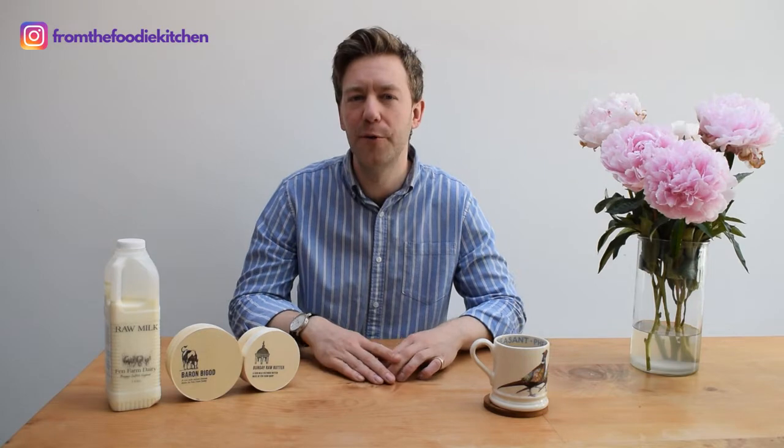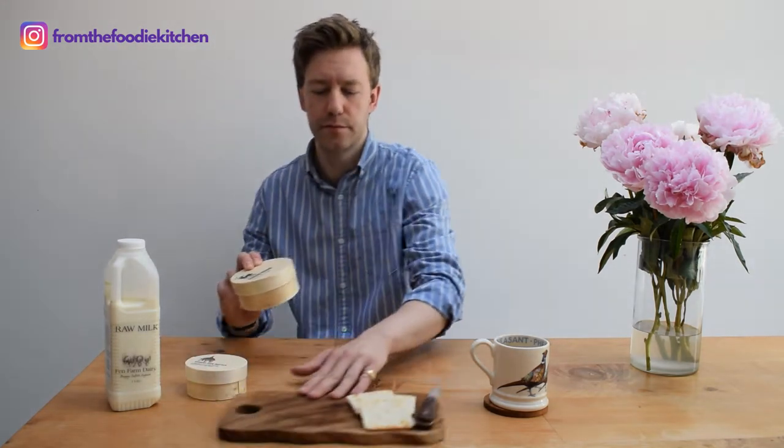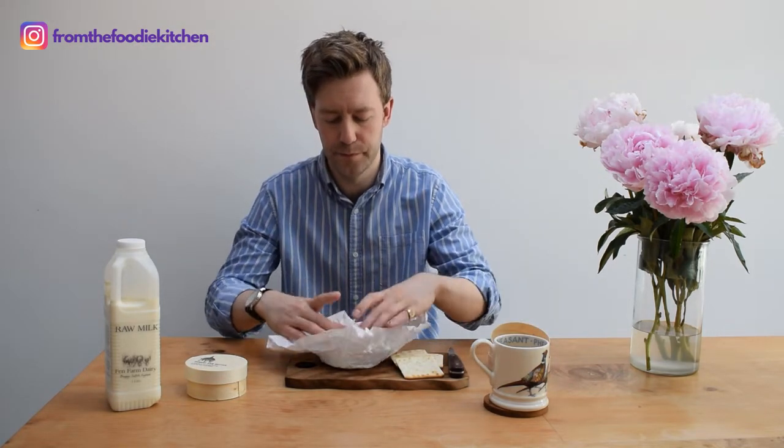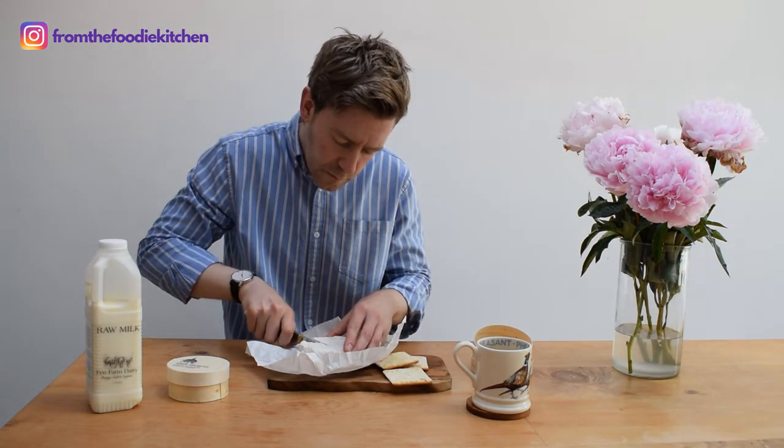Now the fun part — we're going to taste this beautiful cheese, butter and milk. That flavour is incredibly natural. It's pretty fresh, and it just tastes like it should. It tastes like a raw brie.